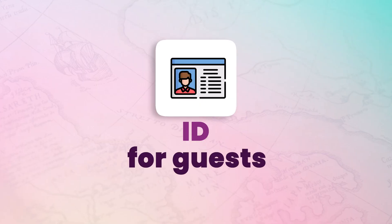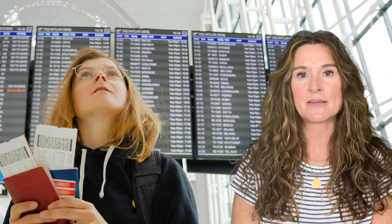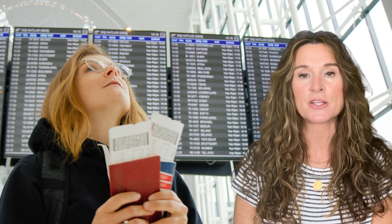Remember, a confused mind always says no. Use an electronic reservation form or gather a picture of the ID guests will use upon check-in. Use this information to put the reservation on hold and create urgency by communicating a deposit deadline to secure the trip. Name changes can be costly and airline tickets are non-transferable.